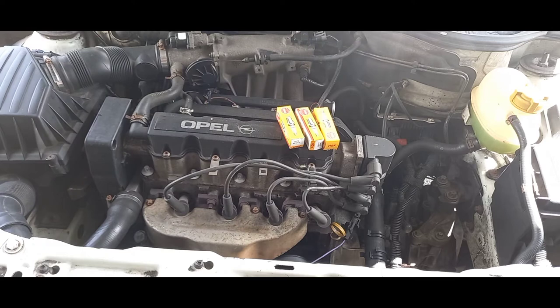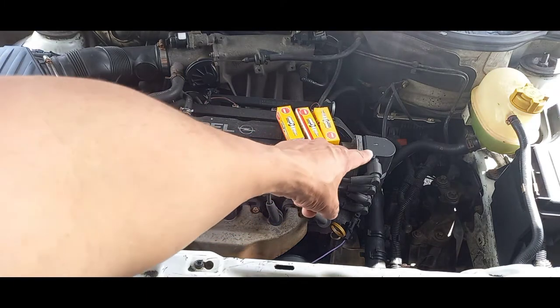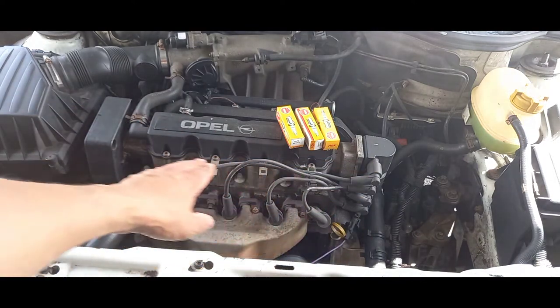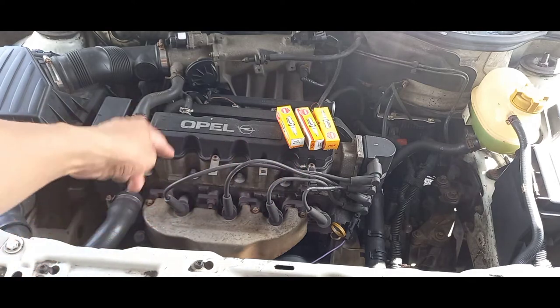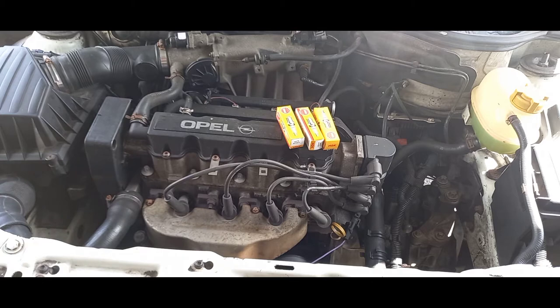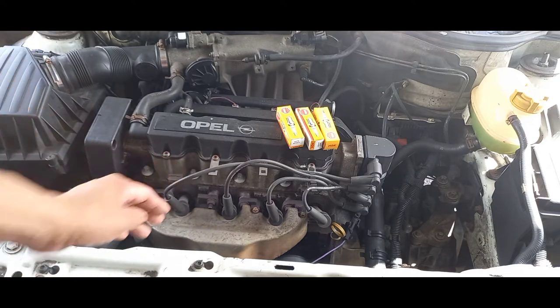Spark plugs — most vehicles have something that generates a spark called a coil, and that sends a very strong pulse of current through these leads here to the spark plug inside the engine. That's how your spark plug gets the ability to generate that spark. It's a very high voltage, so you don't always want to touch these plug wires.